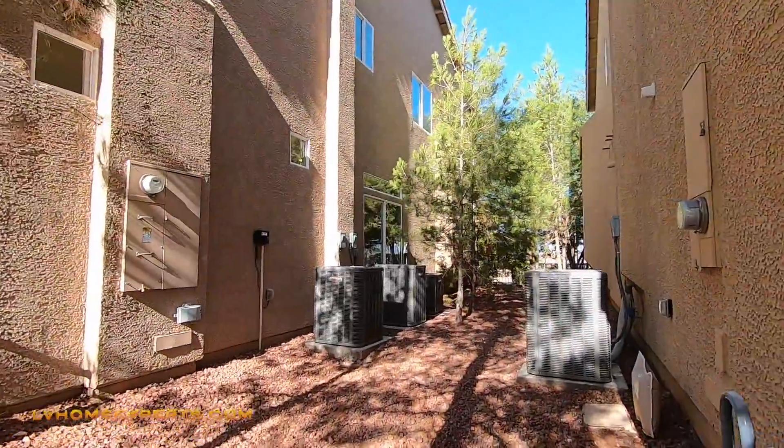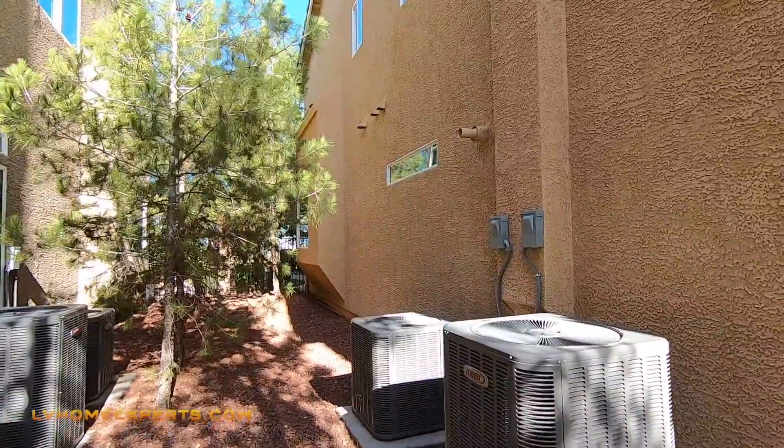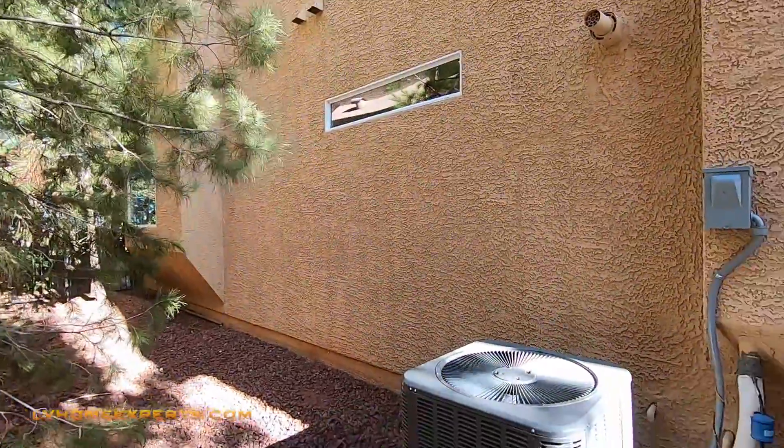This is the Donovan model and this is by American West. We are located here in the Southwest Las Vegas Valley.